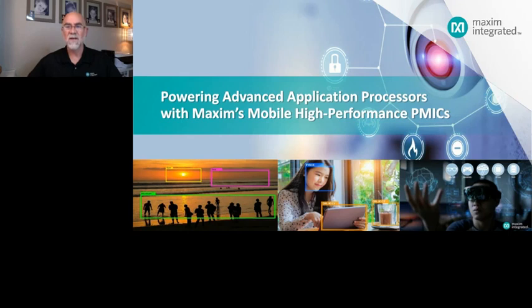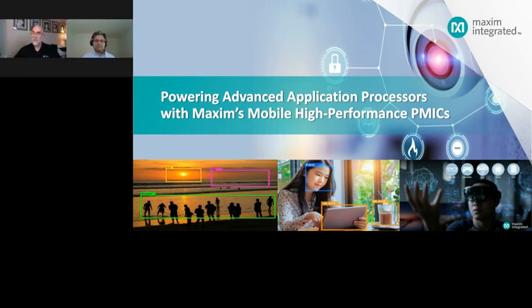Welcome to today's webinar on powering advanced application processors with Maxim's mobile high performance PMIC. I am Stan Bohenik, part of Maxim's sales and applications teams here in San Jose. Joining us today, we have Gaurav Mattel from our mobile power business unit. Gaurav is one of our mobile product definers — the brains behind the PMIC we'll be discussing today, the MAX77863.